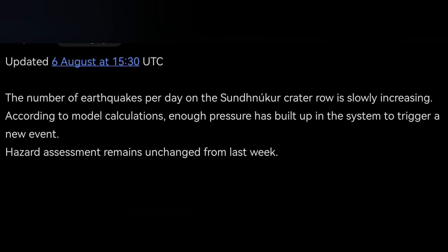The eruption is imminent. We are seeing the gassing and an increase in earthquake numbers — 200 this week against 60 last week.